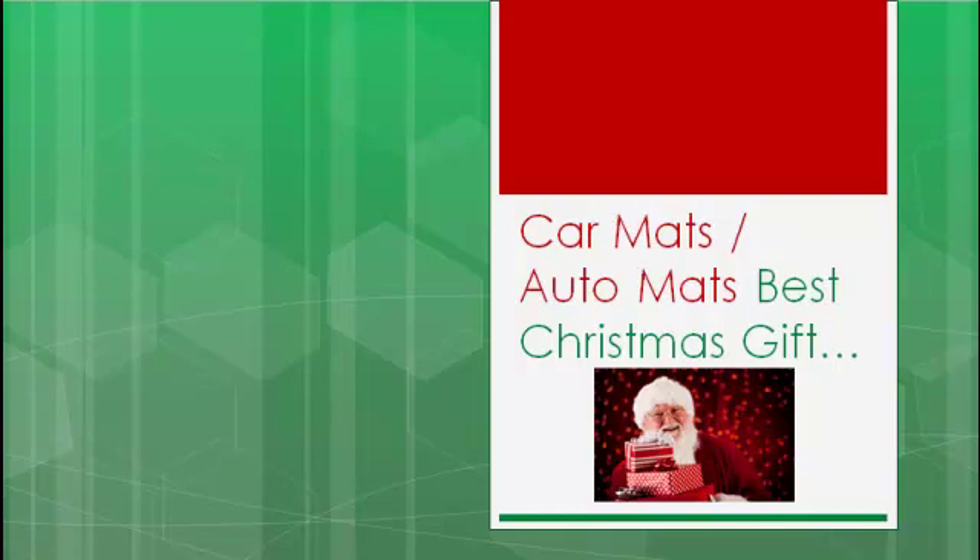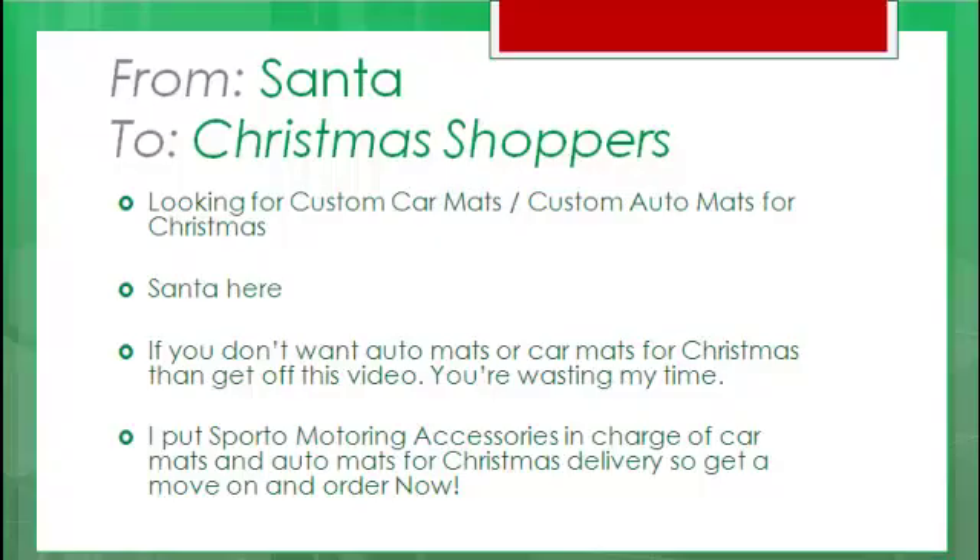Car mats and auto mats — I've got this on my best car accessories Christmas gift list. Are you looking for custom car mats or custom auto mats for Christmas? Santa here. If you don't want auto mats or car mats for Christmas, then get off this video. You're wasting my time. I put Sporto Motoring accessories in charge of car mats and auto mats for Christmas delivery, so get a move on and order now.